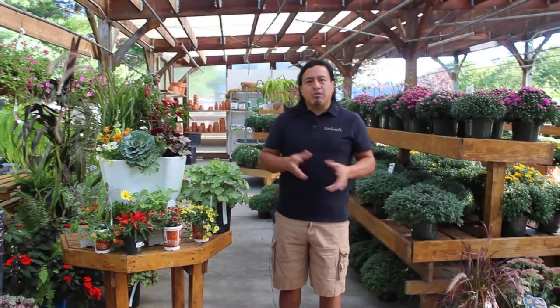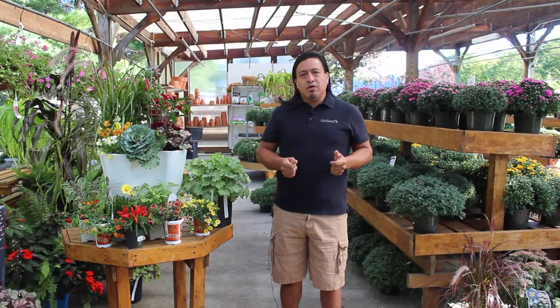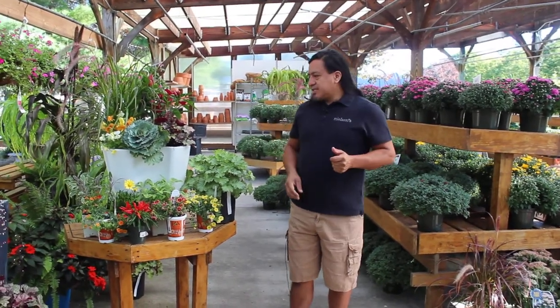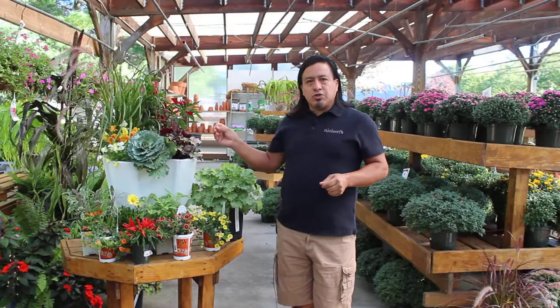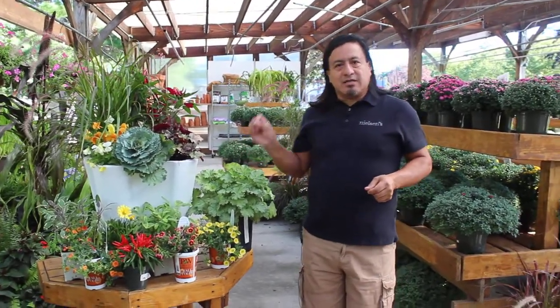Hi everybody, my name is Darwin Oney. I'm the designer who can come to your home to do the containers every season. This is a sample of the fall collection we have for you. Like the colors and the textures we got, those containers last until Thanksgiving Day.